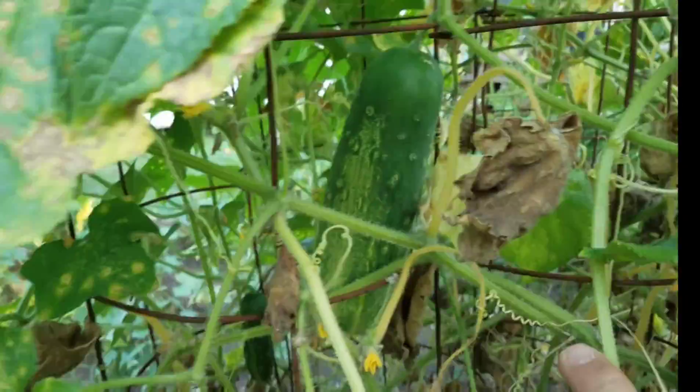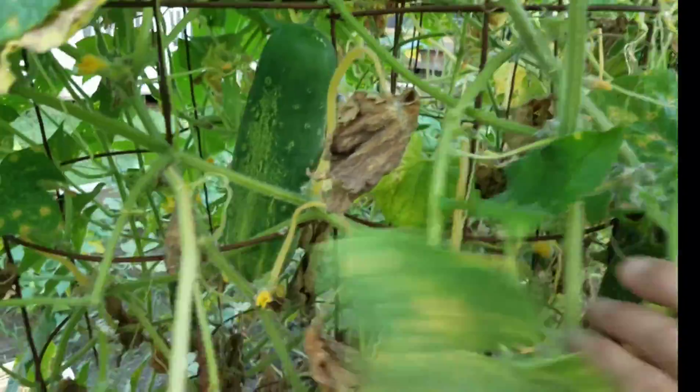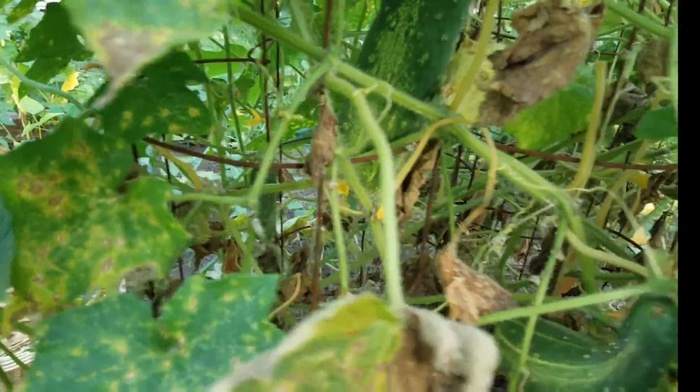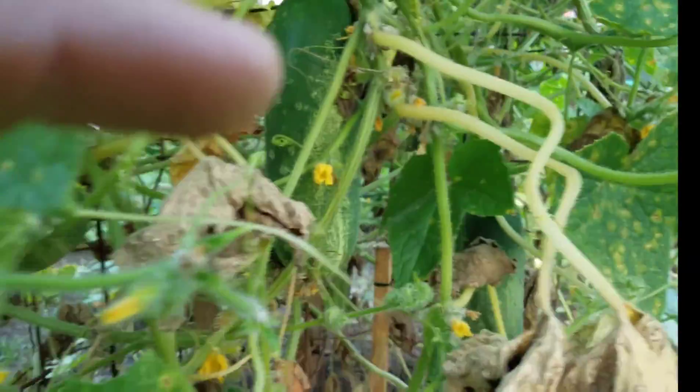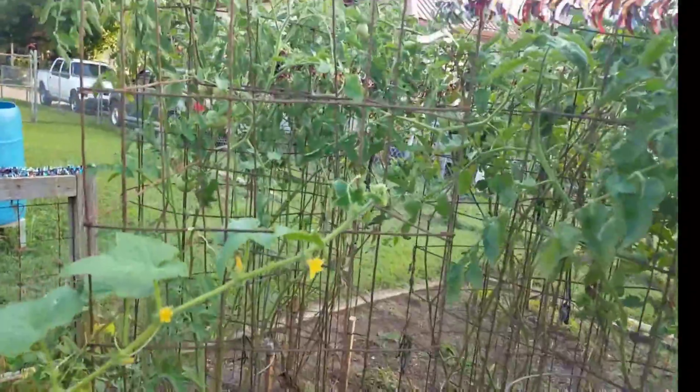I let my cucumbers go for a couple of days - look at those big babies! They weren't getting big, they were staying small, so I let them go to grow. See, that one's a good size, that one's still small. They're all getting pretty good, I got a couple good ones. Tomatoes are still doing great.